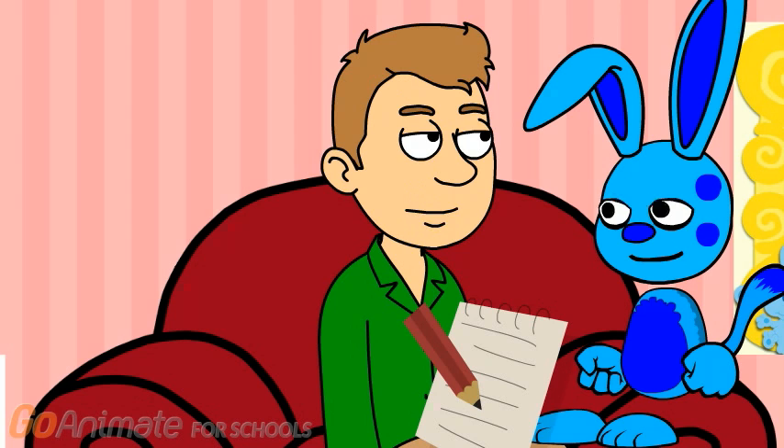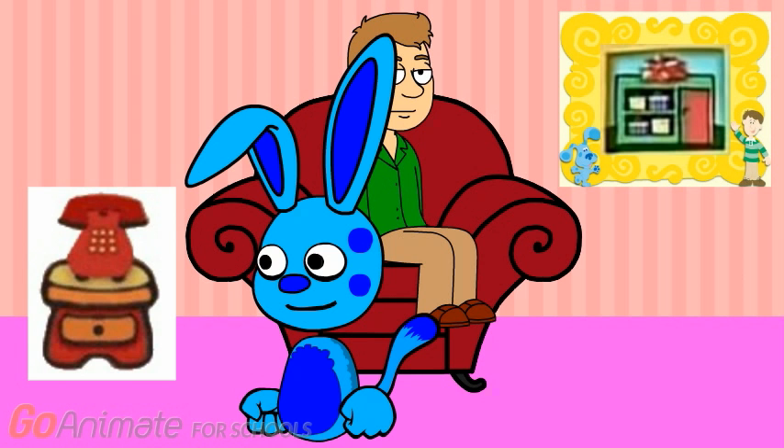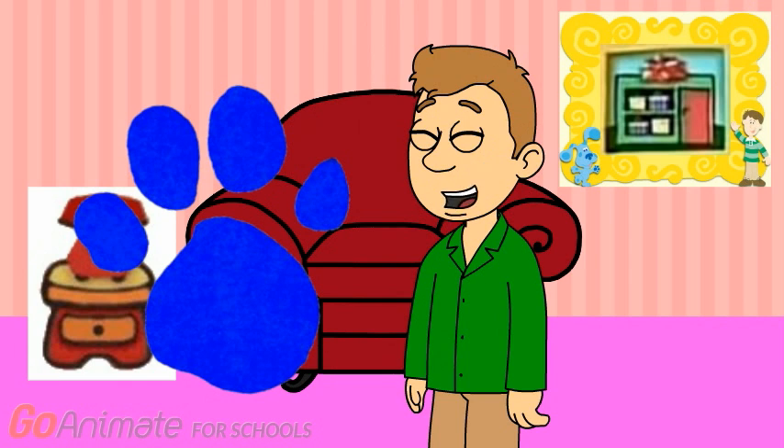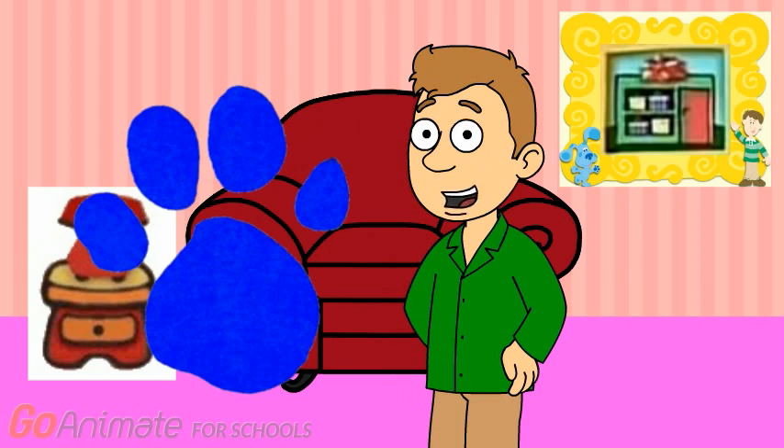Oh, you wanna buy something too? Well, what do you want to buy? You wanna play Blue's Clues? I get it. We'll play Blue's Clues to figure out what Blue wants to buy.